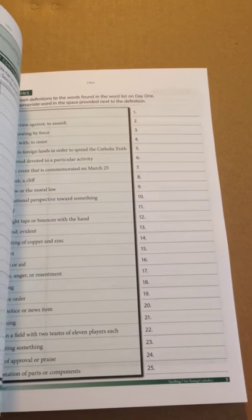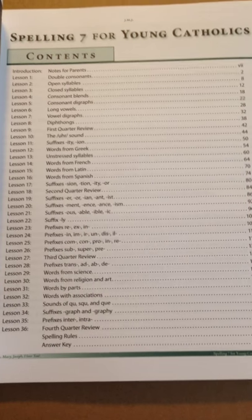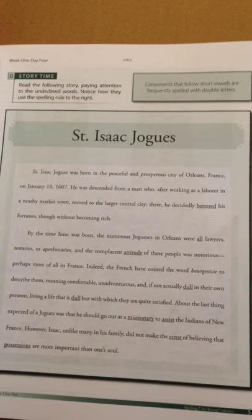It does move into cursive. And then for 7th grade, here's another Seton book — a table of contents with 36 lessons. This is what the pages for 7th grade look like: they have quite a few words, you're going to sort things by consonants, do definitions, do some sentence work, some story time work, and you have lots and lots of wonderful pictures in the Seton books. I really love the pictures in the Seton books.